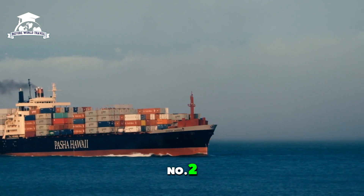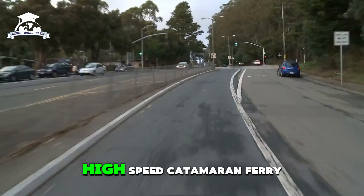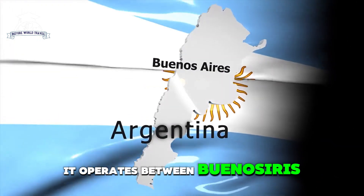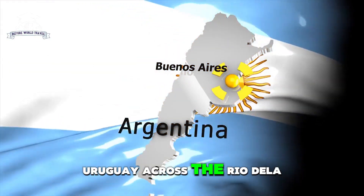Number two: HSC Francisco. The HSC Francisco is a high-speed catamaran ferry, renowned as the fastest commercial passenger ship in the world. It operates between Buenos Aires, Argentina and Montevideo, Uruguay, across the Rio de la Plata.